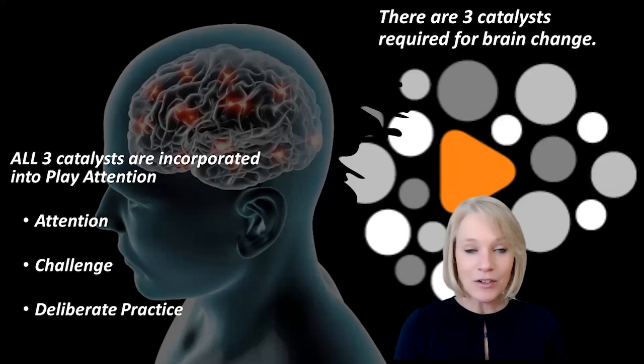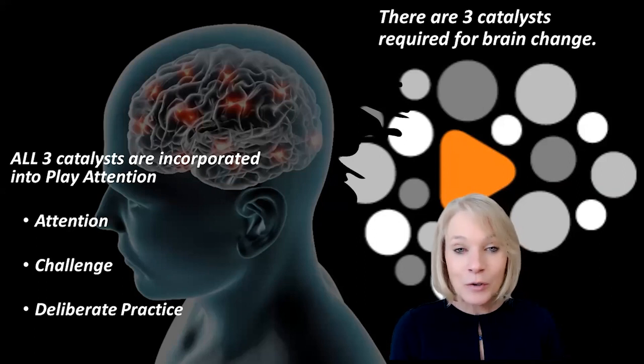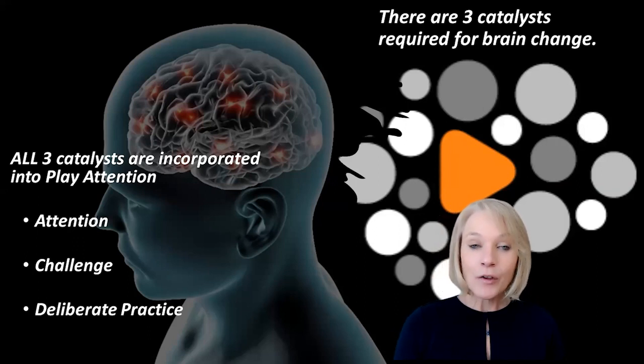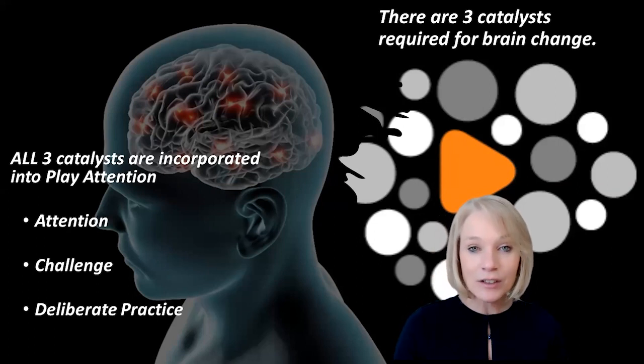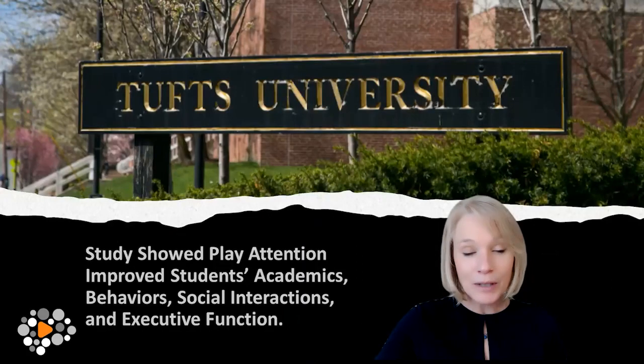You may come into your session and Sheer Genius will say, 'David, yesterday you completed attention stamina with 70% attention. Today, let's try 72%.' So we set that goal so that you're always working towards higher levels of achievement. The three catalysts required for brain change are attention, challenge, and deliberate practice — and those are all incorporated into Play Attention.